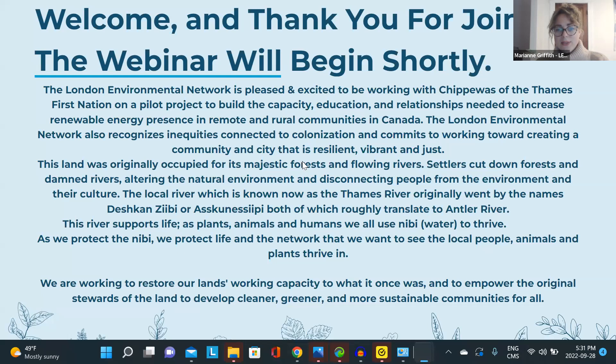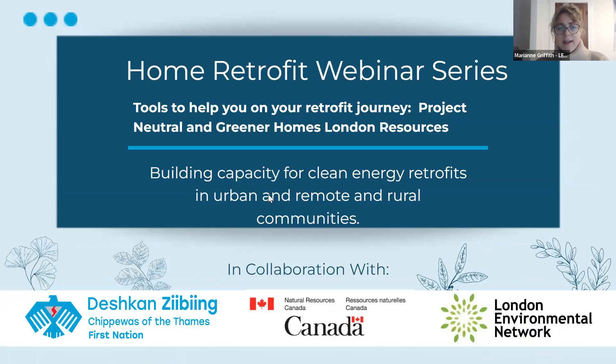Welcome to the sixth and final webinar in our series. I know it's a busy time and I appreciate everyone for sticking through to the end. I'm going to see Amy the teacher immediately following this, so I'm busy too. Tonight we are talking about tools to help you on your retrofit journey, and we have a speaker from Project Neutral and from Lens on Greener Homes London program.